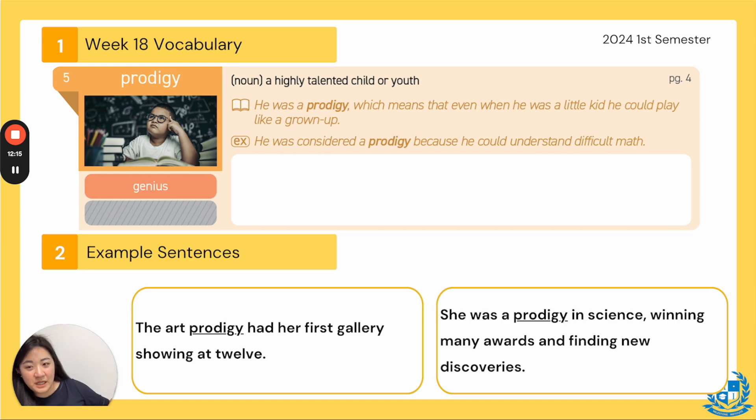These sentences at the bottom are new, so pay attention: the art prodigy had her first gallery showing at 12 — she was so talented that she had her own showing at a museum. Next: she was a prodigy in science, winning many awards and finding new discoveries. Maybe this child prodigy was thinking of a new experiment — they were a researcher with a hypothesis. All these words from before!